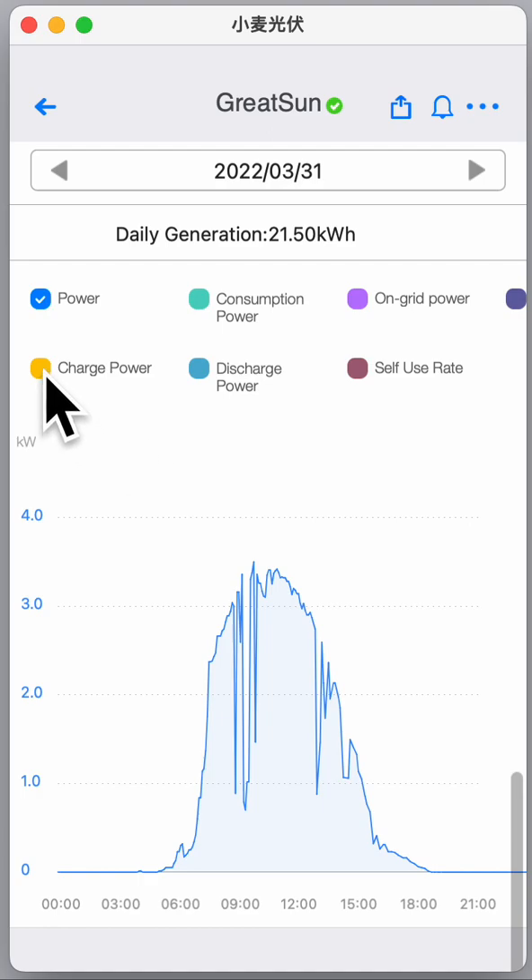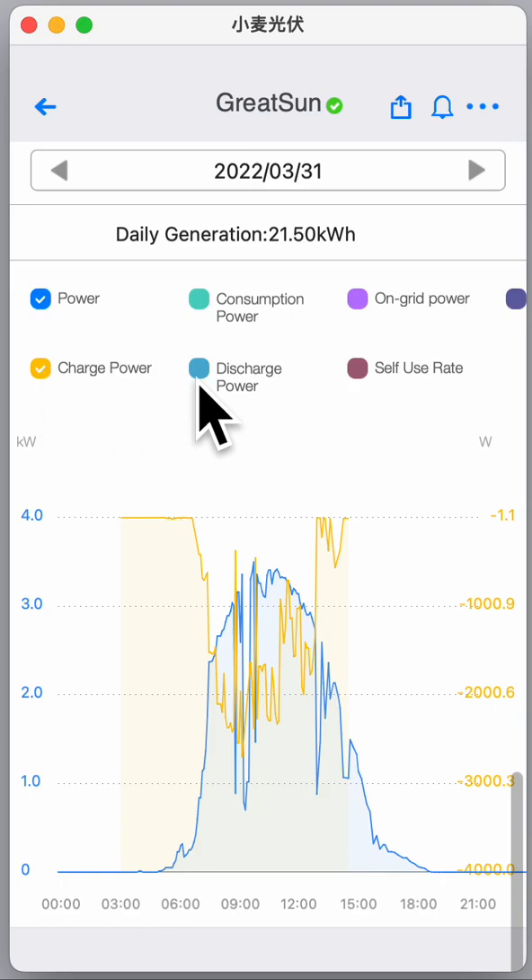I can now overlay the charge power — that means how much the battery is being charged. Here is the input from the solar panels in kilowatts and here you see the input for the battery. This is 3 kilowatts and here is 4 kilowatts. On this day you can see the charging was about 2.5 kilowatts maximum for the battery.